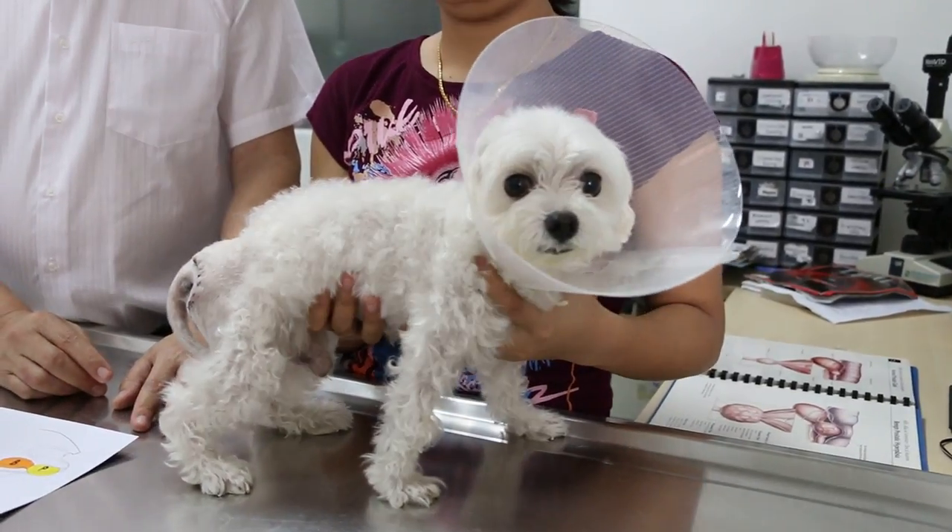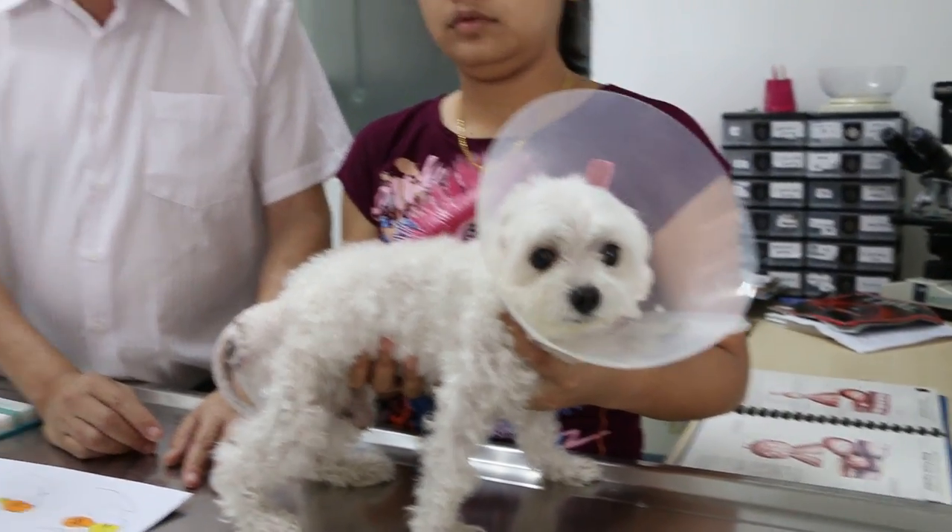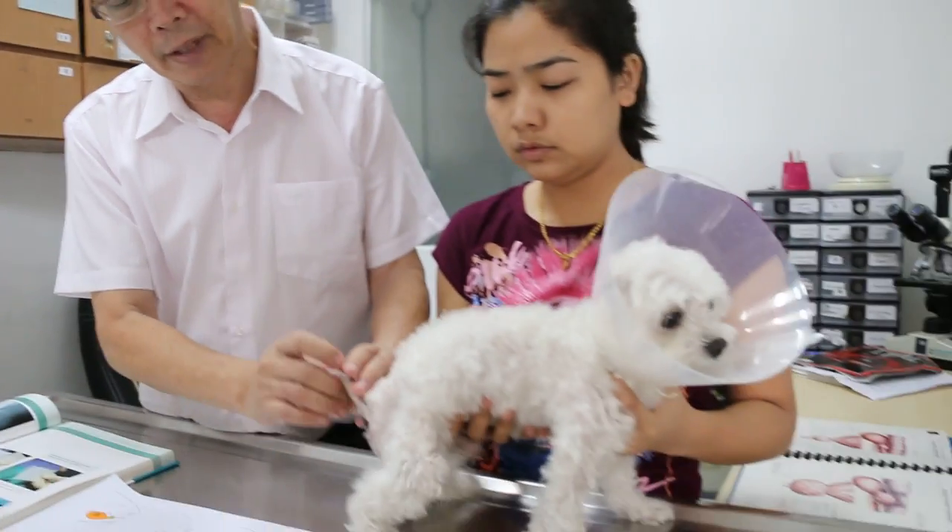23rd of January 2015. Perineal hernias in dogs. Perineal hernias are a defect in the pelvic diaphragm.